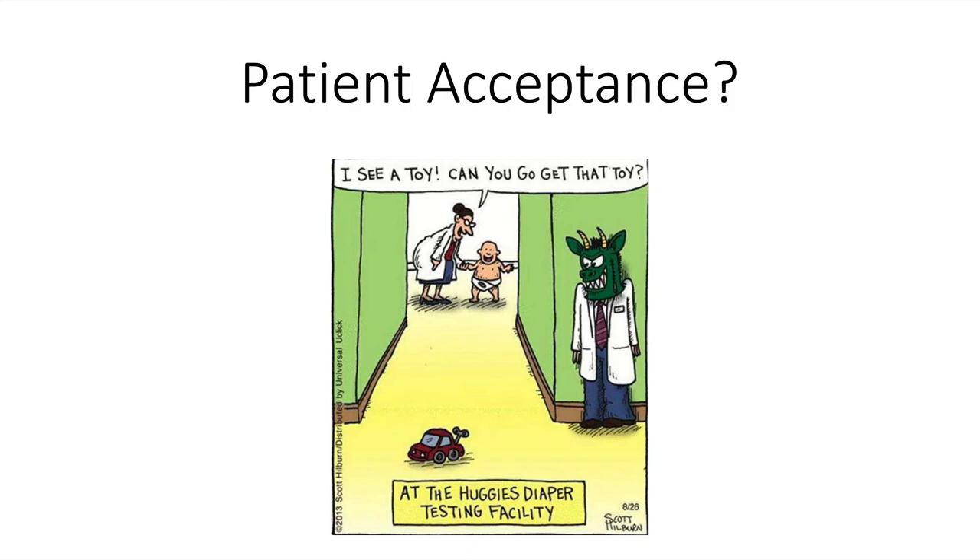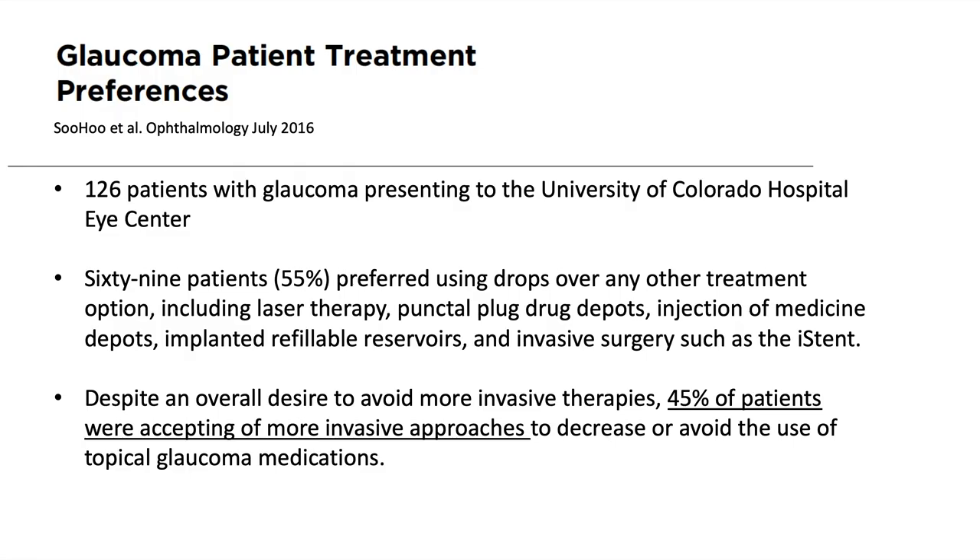We've talked about these devices and what we think is good for patient adherence, but we haven't spent much time on patient acceptance. Even with these new options, will patients be amenable to stopping topical therapy or skipping laser or surgery to use one of these devices? We did a study at the University of Colorado asking 126 patients about their receptiveness to these delivery devices. I was surprised to find that 45% of patients were accepting of more invasive procedures, suggesting we may have a pathway to introduce these therapies.